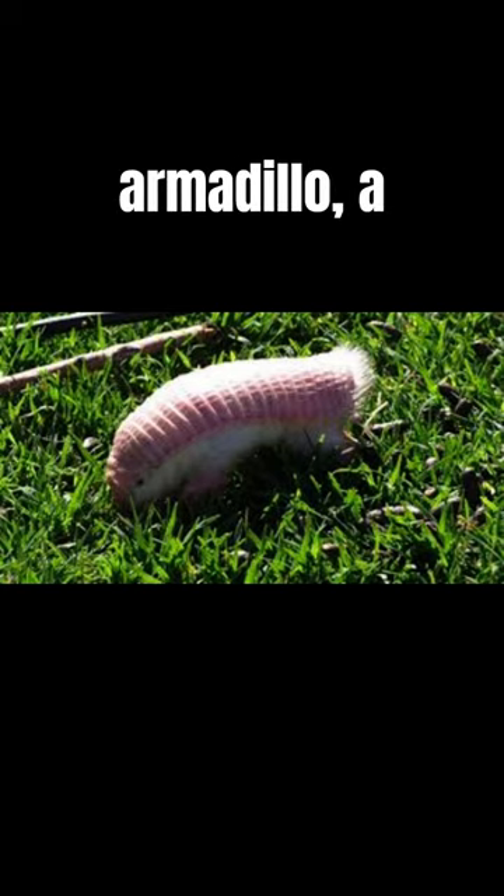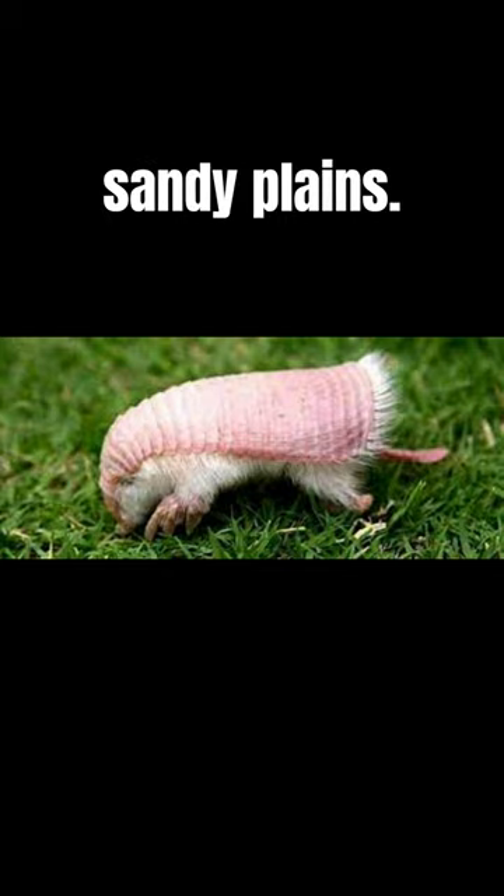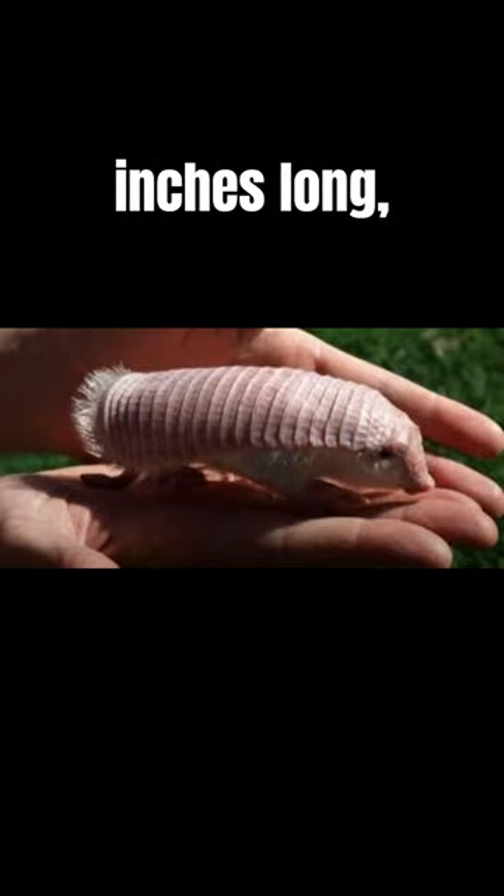Meet the Pink Fairy Armadillo, a rare pint-sized creature found in Argentina's Sandy Plains. The Pink Fairy Armadillo measures only 4 to 5 inches long, making it one of the smallest armadillos on Earth.